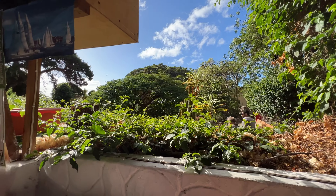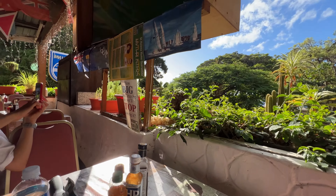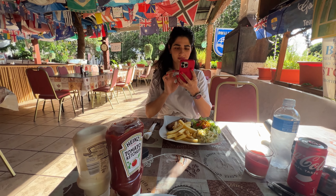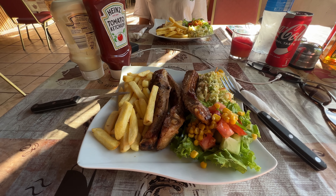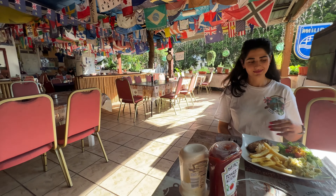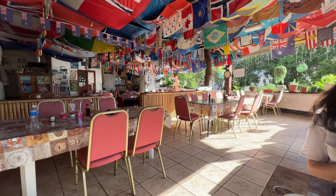We found this restaurant — it's called Ann's Place. It seems to be the only place that is actually open. I ordered pork ribs and Haku ordered fish. Basically my food has come frozen from months ago, but the fish should be fresh.